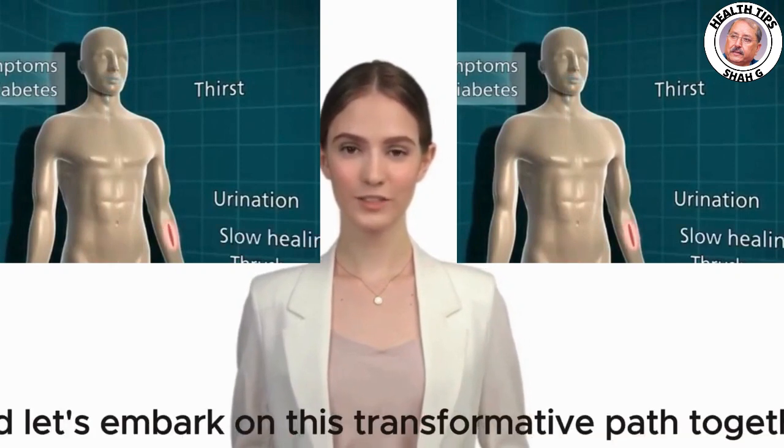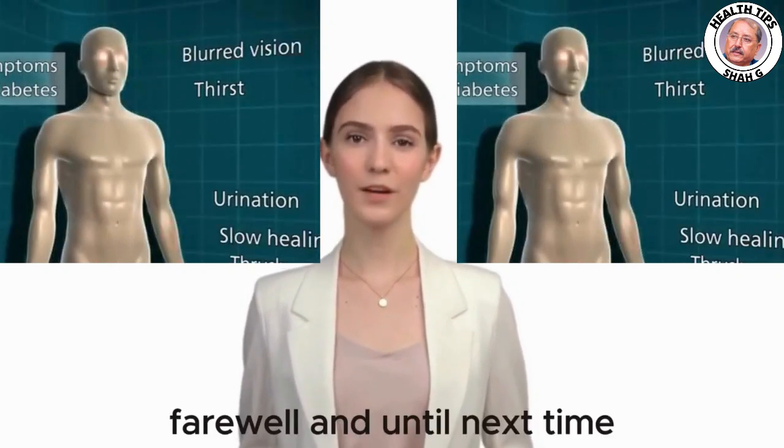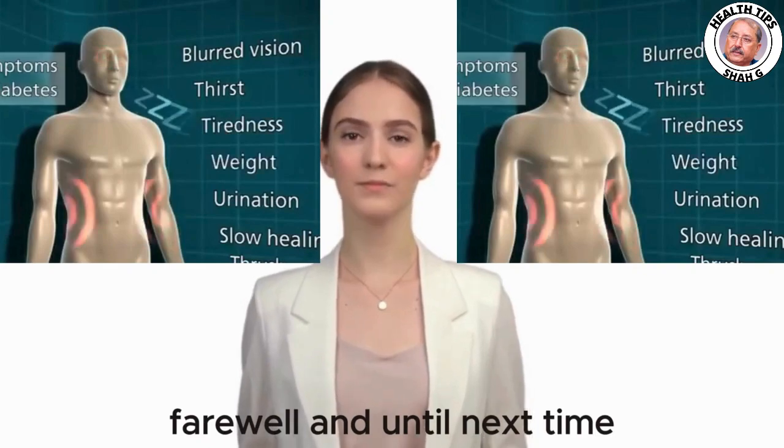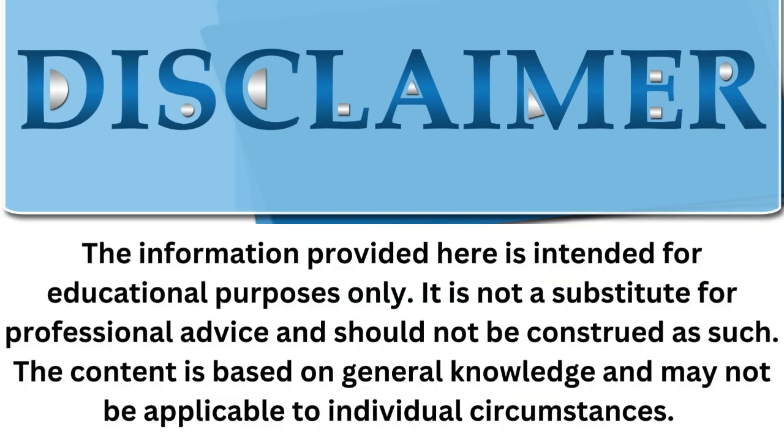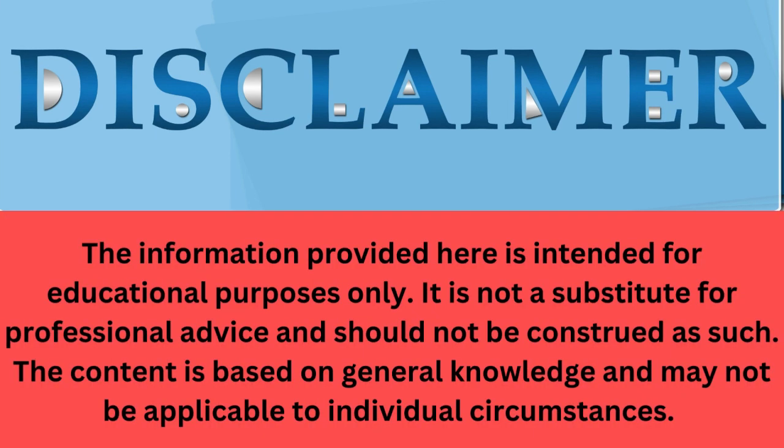The information provided here is intended for educational purposes only. It is not a substitute for professional advice and should not be construed as such. The content is based on general knowledge and may not be applicable to individual circumstances.